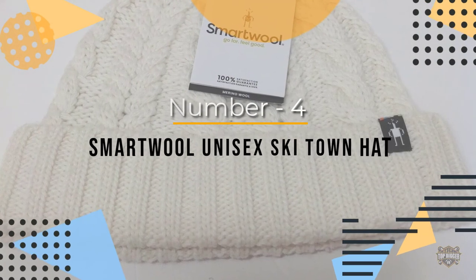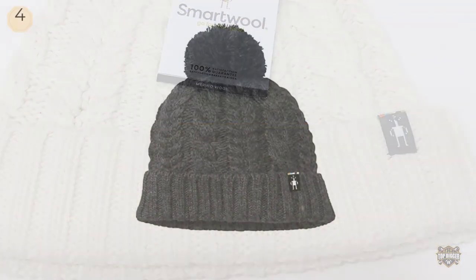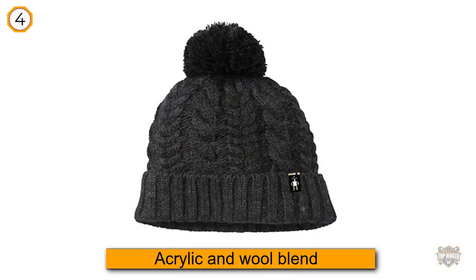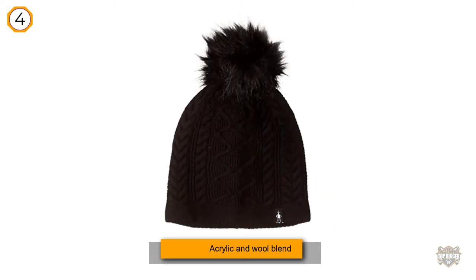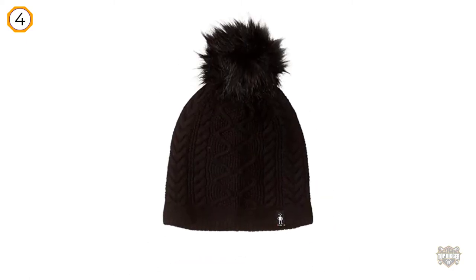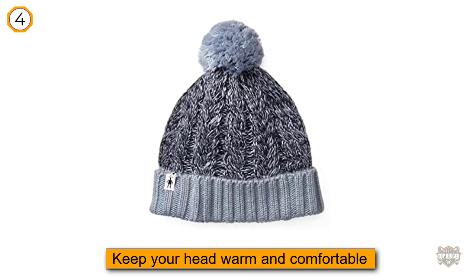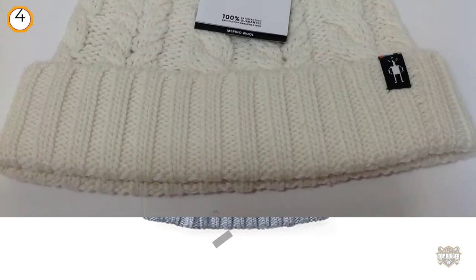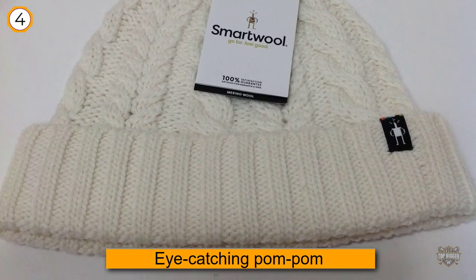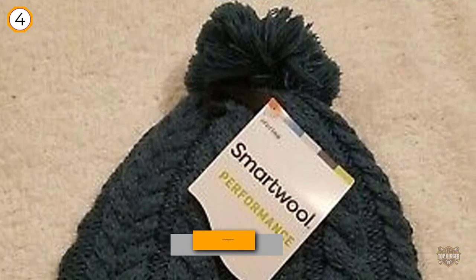Number four: the Smartwool Unisex Ski Town Hat. Pom poms are a fun way to add flair to the traditional cable knit beanie, and this Smartwool Ski Town Hat is no exception. Its acrylic and wool blend will keep your head warm and comfortable during snowy and wintry days, while the eye-catching pom pom makes for a great fashion statement. Machine washable, this hat is available in white and charcoal — overall a nice and effective winter hat you can buy without hesitation.